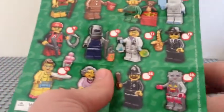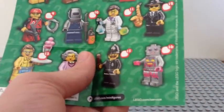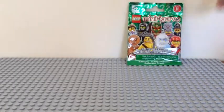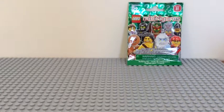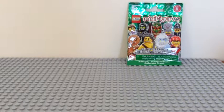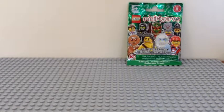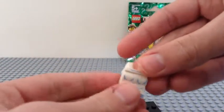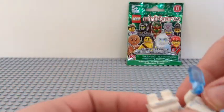Basically what happened is I cut, then tried to finish the video, but I learned that didn't work so I had to redo it. I've already cut the bags open. The first minifigure we have is the yeti, which is cool.